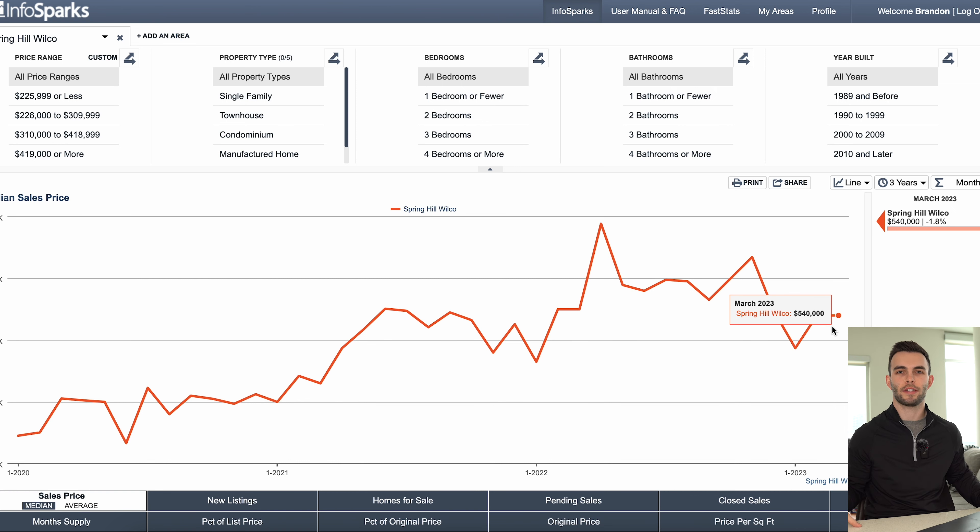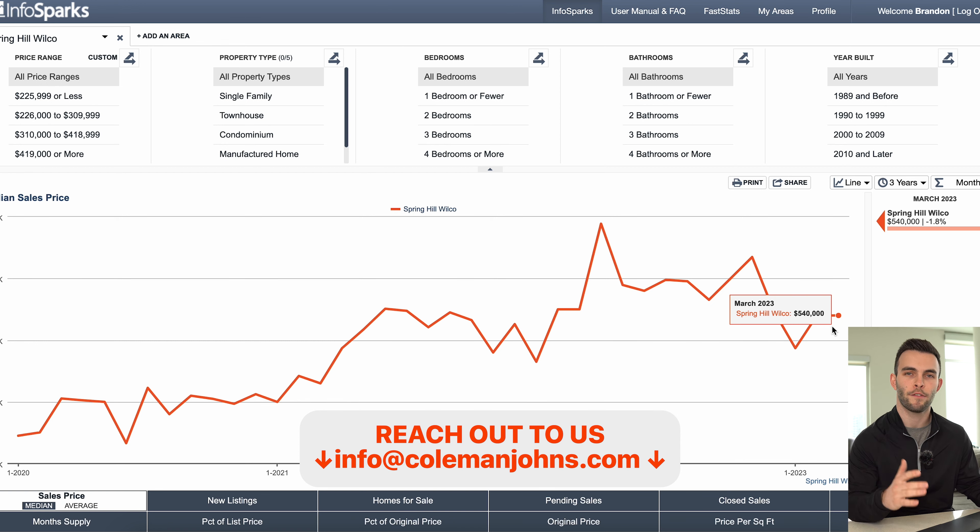I do want to preface this: we make these monthly market update videos just to give you the data so you can make the decisions that are best for your situation. Everyone has a specific situation, so buying or selling might not be good for you, but it might be good for someone else right now. If you want to talk about your specific situation, just reach out to us. We'd be happy to help guide you in whatever your goals are.